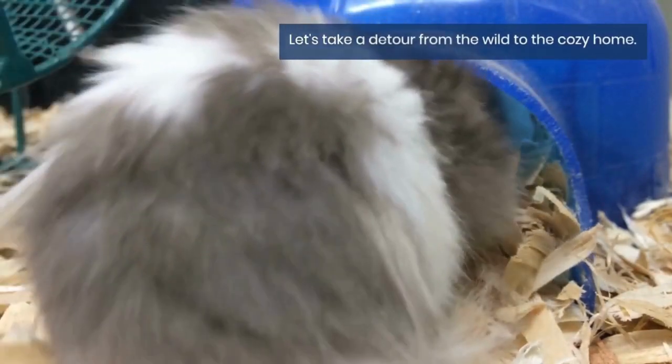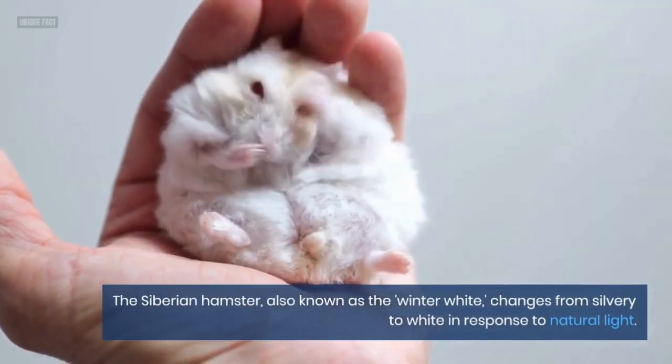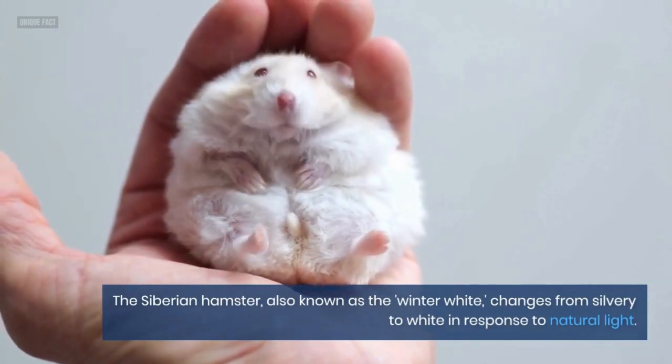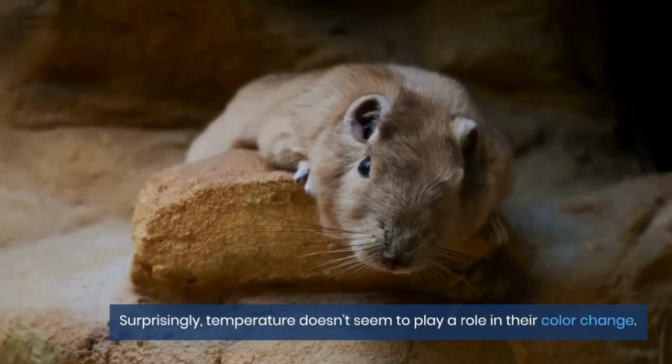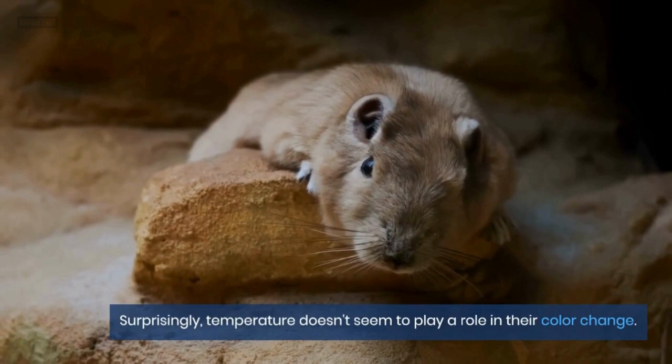Let's take a detour from the wild to the cozy home. The Siberian hamster, also known as the winter white, changes from silvery to white in response to natural light. Surprisingly, temperature doesn't seem to play a role in their color change.